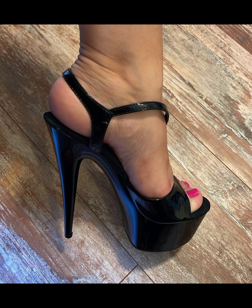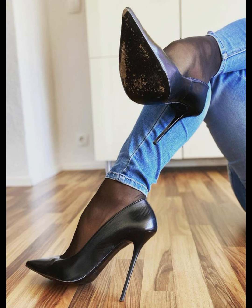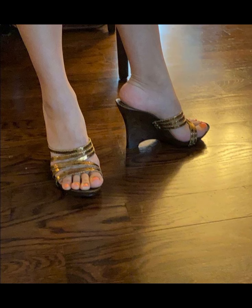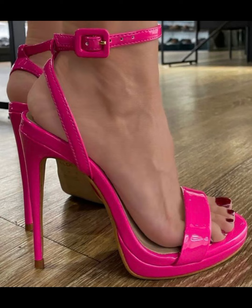You can wear them to parties, functions, and other formal occasions. This type of collection is especially for those ladies and girls who love to wear high heel sandals. You can get some beautiful and latest ideas from my video, so be sure to watch till the end and get ideas about color contrast and more.